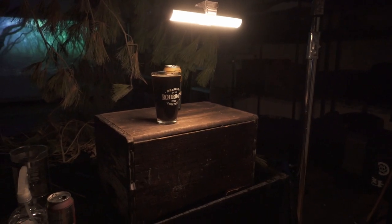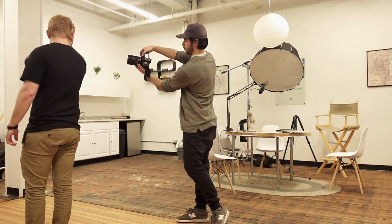Part of our job here is making spec work for potential clients to show them what we can offer. We recently made an ad for a local brewery that had just come out with a new beer called Nightman. A lot of their branding was dark and moody, so we decided to stick with that theme.